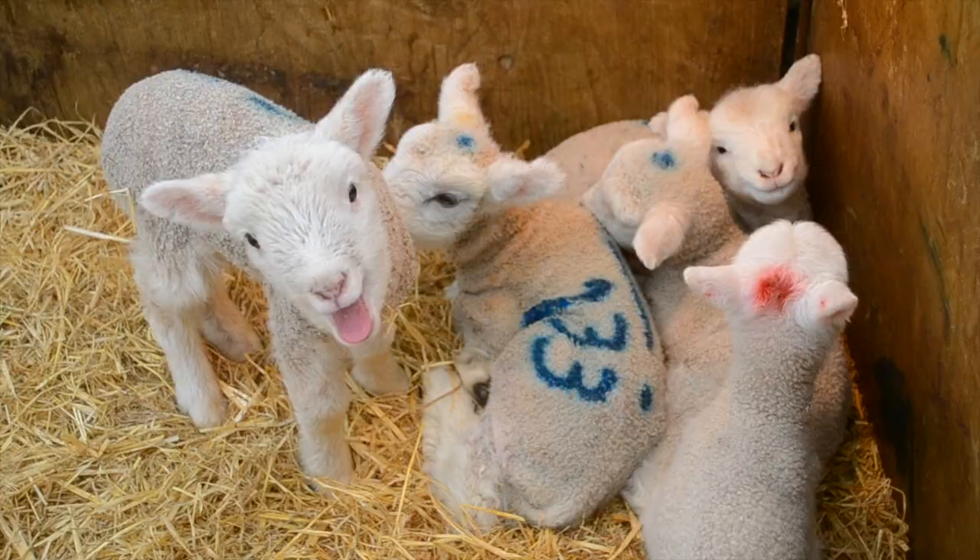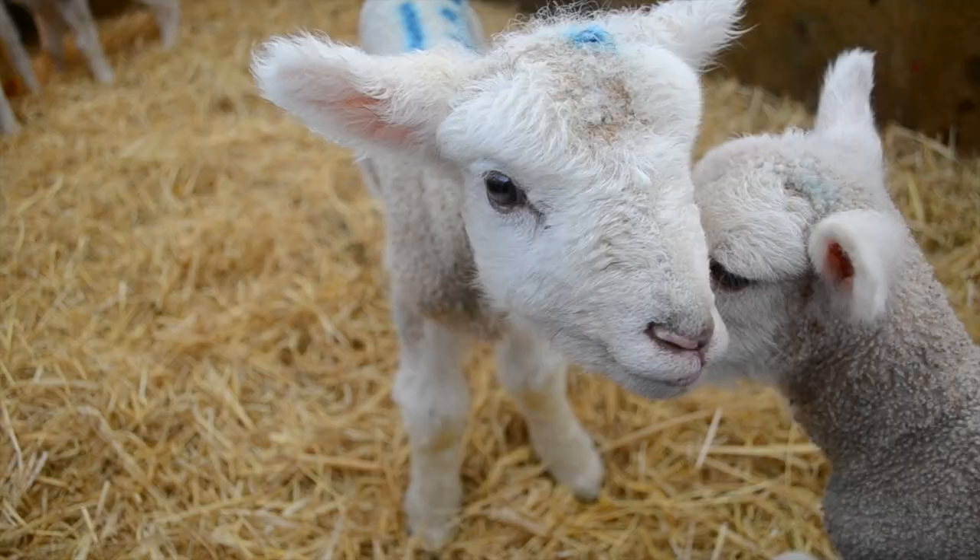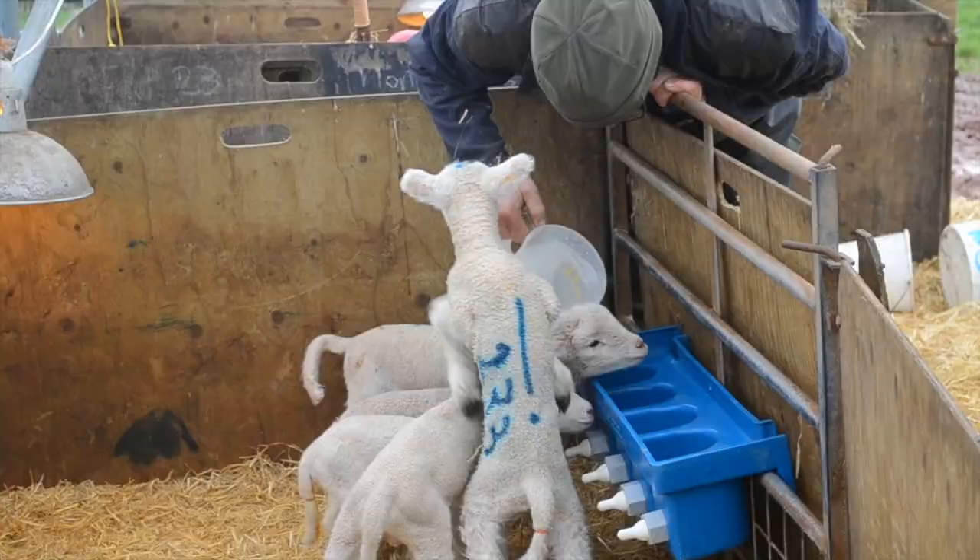These are tame lambs. Tame lambs have to be bottle-fed separately, because their mother cannot look after them properly — they have no, or not enough, milk to feed them.